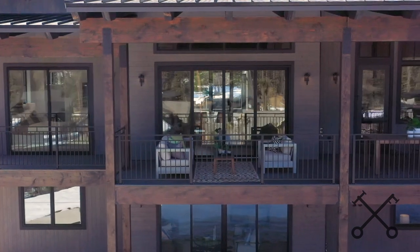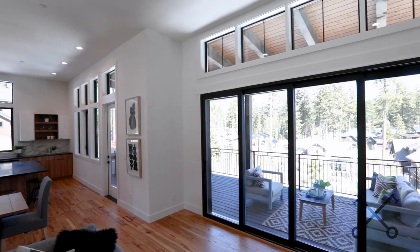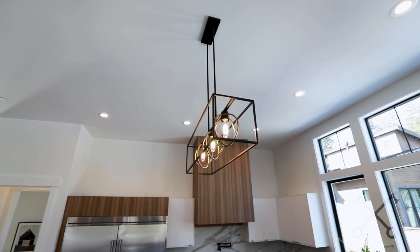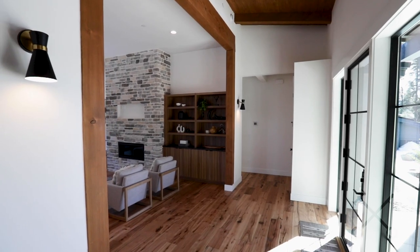Before we go see the bedrooms, I also want to touch on one more point with this space. You have a ton of natural light — they did transom windows, and you have that ceiling height and so much glass that it really is light all day long.